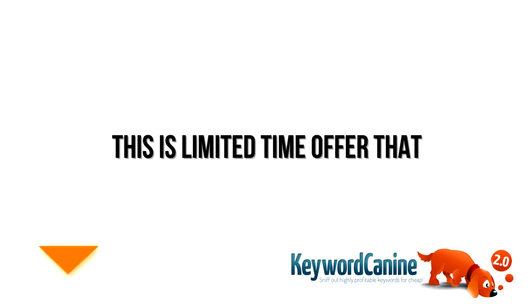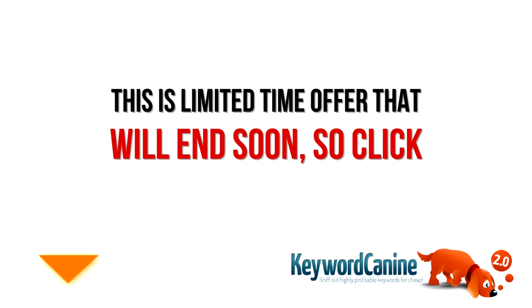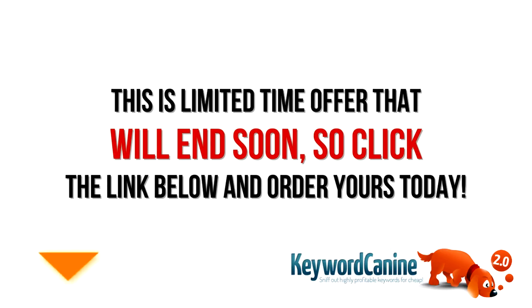This is a limited time offer that will end soon, so click the link below and order yours today.